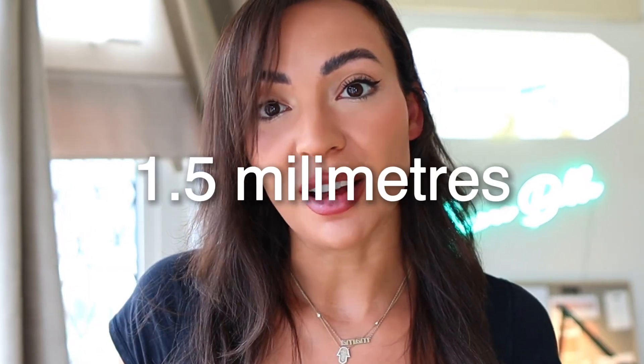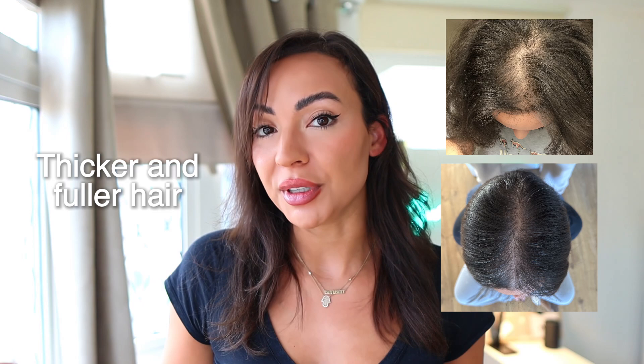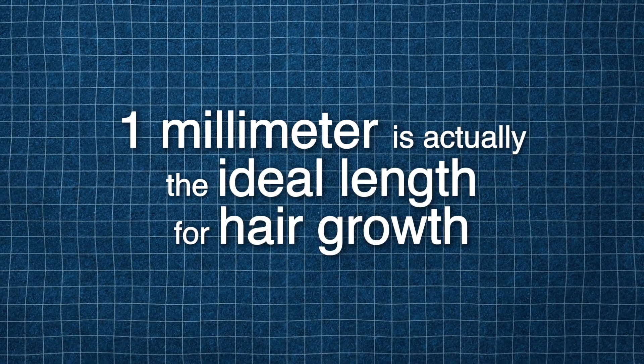I was wrong. The right needle length for microneedling for hair loss and hair growth is actually one millimeter, not 1.5 millimeters. Hi, my name is Iman. I suffer from hair loss and on this channel we talk about natural, scientifically backed methods to combat hair loss. I want to be completely up front — I've been derma rollering for a long time and it is one of the key components of why I was able to regrow thicker, fuller hair, and along the way I have made some mistakes. I did get the needle size depth wrong because there is new research now to suggest one millimeter is actually the ideal length for hair growth. Let's talk about why.